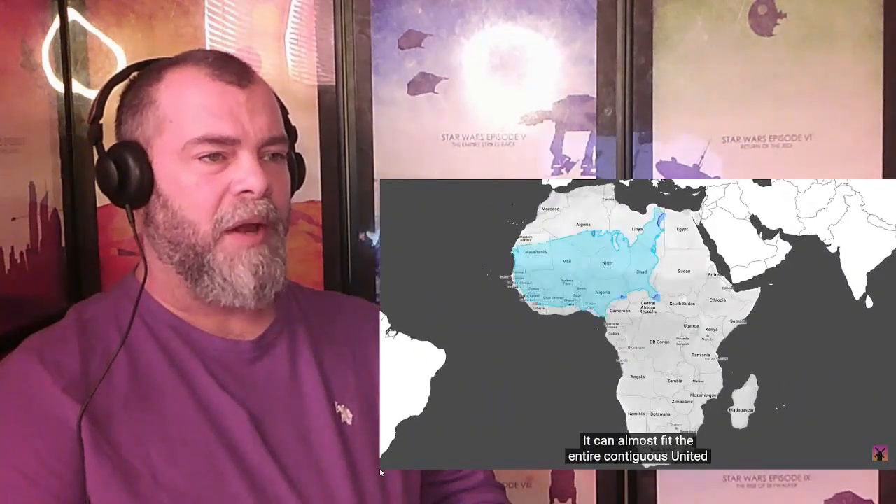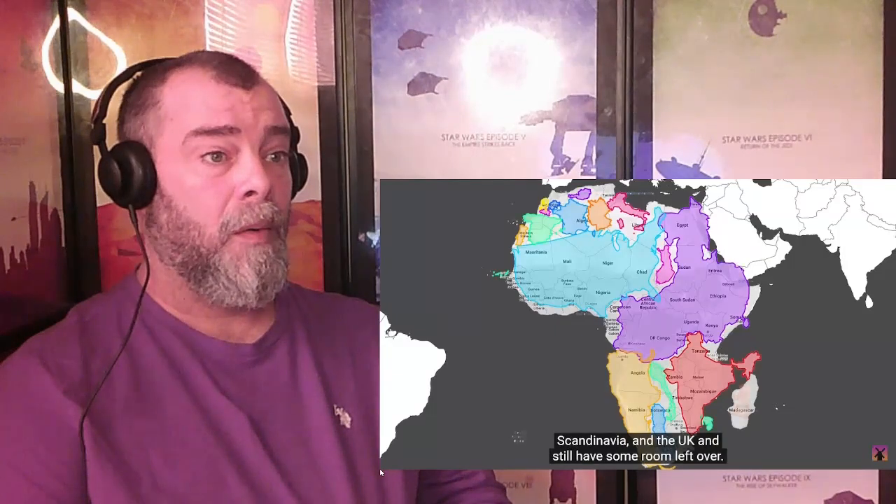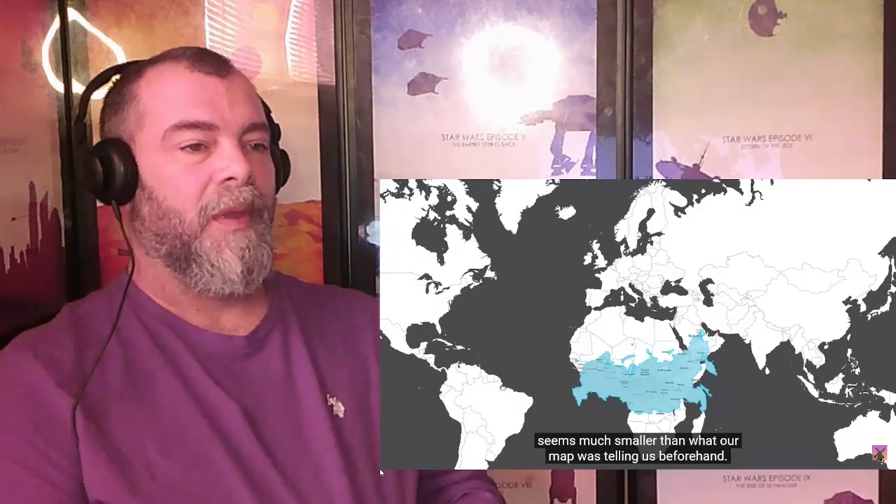We are about to discover that Africa is a colossal continent that we don't often realize. It can almost fit the entire contiguous United States into just the Sahara Desert. And the continent can also squeeze in China, Western Europe, India, Argentina, Scandinavia, and the UK and still have some room left over. Russia is another place that looks pretty big at the top of the map, but dropped down next to Africa, she also seems much smaller than what our map was telling us. The Democratic Republic of the Congo used to be a colony of Belgium, but Belgium in comparison looks like this.